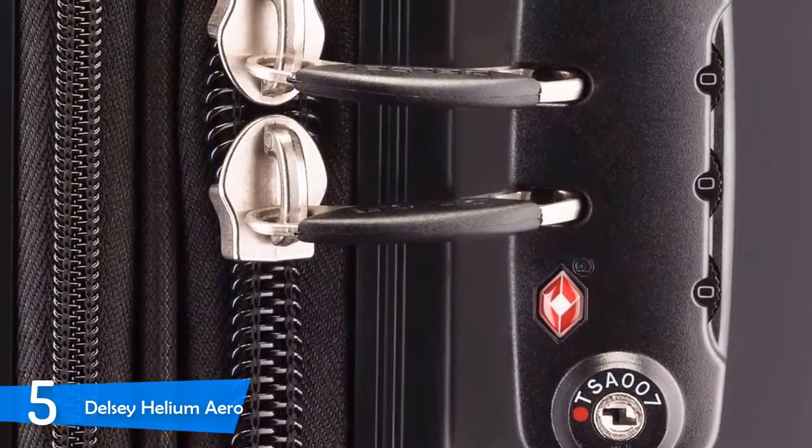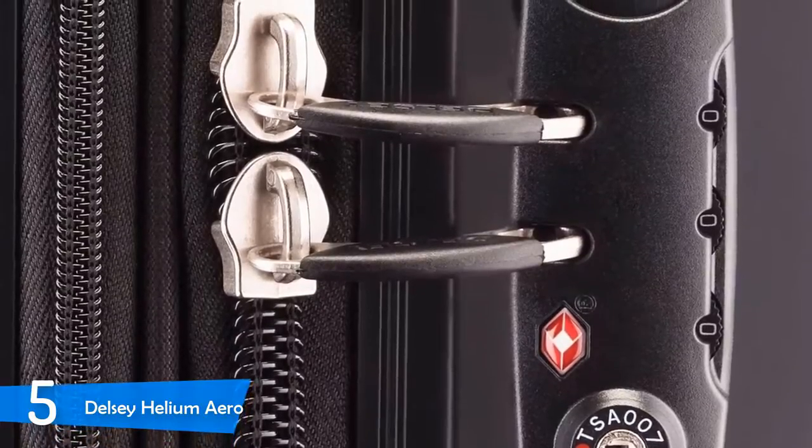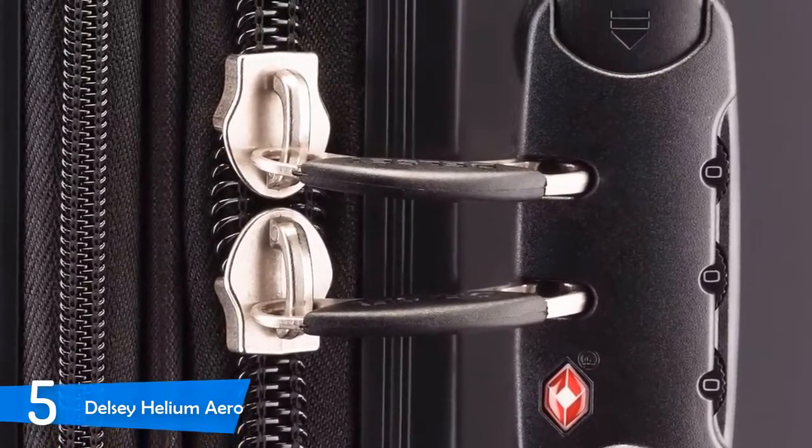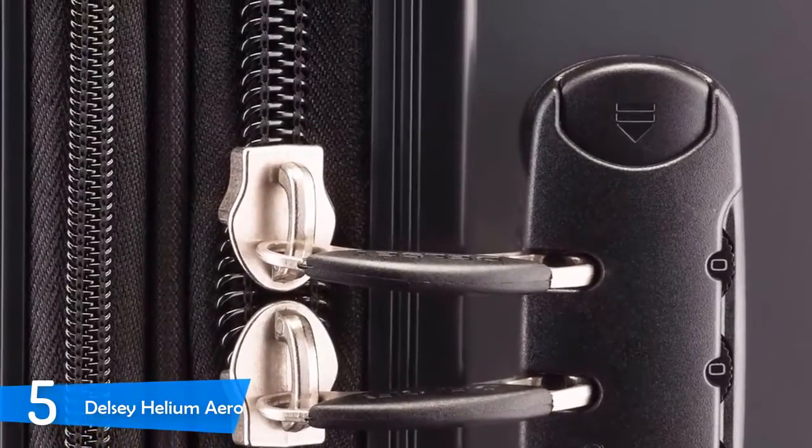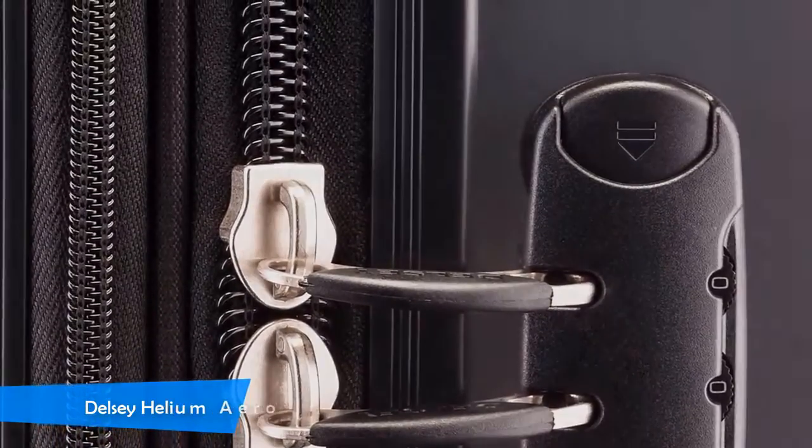To conclude, the Delsey Helium Aero is a great piece of luggage with a cute design. It comes available in four sizes and multiple colors, so you can choose the one that suits your needs. It leaves no space for disappointment.